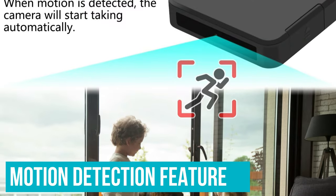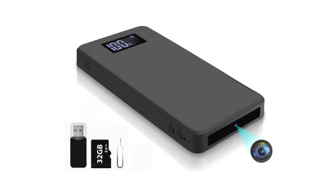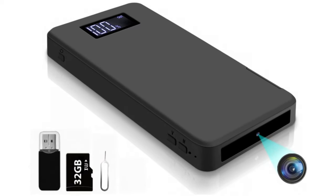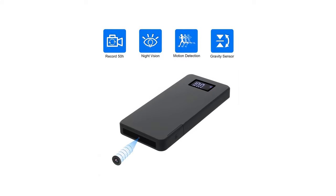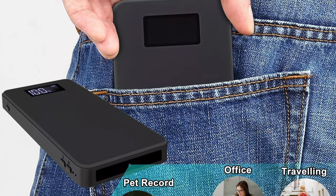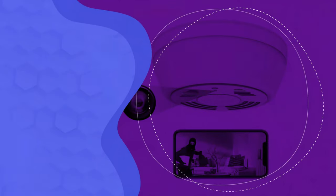There is also a motion detection feature that automatically begins recording when it senses movement in its frame, and stops recording in the absence of movement. But the best part about this camera is the great storage it has. Once turned on, the hidden camera can record 24 hours a day, and automatically overwrites the oldest data when the memory card is full. This gives you continuous covert surveillance of your space to keep it safe.